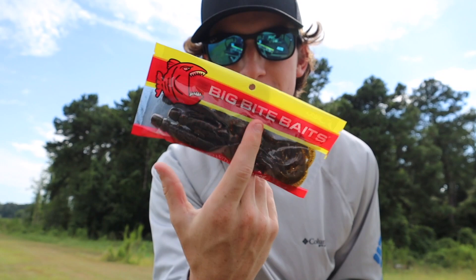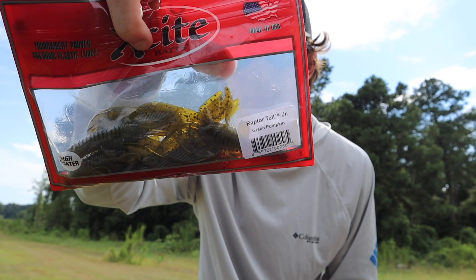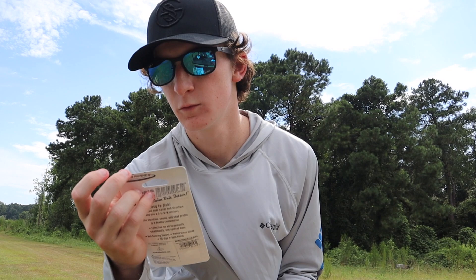Then we got some Big Bite Baits — looks like some green pumpkin crawls. I'll go more in depth when I pull them out of the package. Then we got another little green pumpkin looking beaver-slash-crawfish kind of thing. Lots of creature baits and soft plastics in this box — honestly, I was not expecting that many.